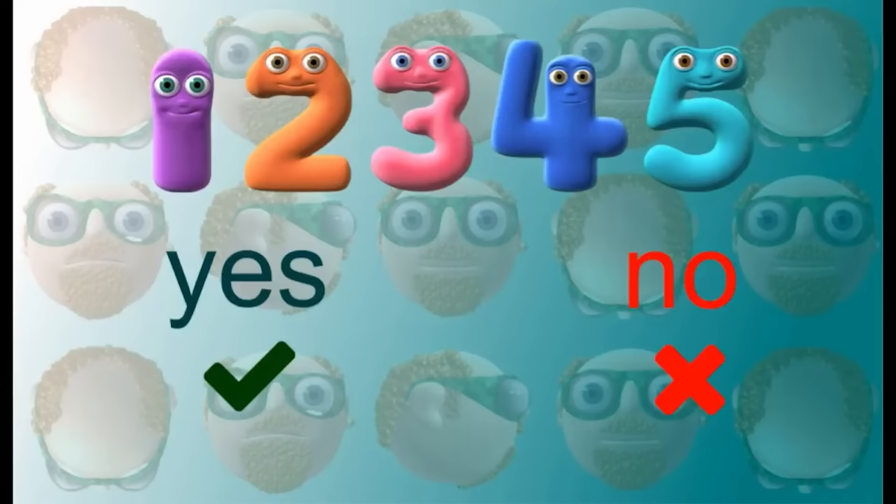Do you know number one? Shout yes or no! Do you recognise number two? Yes or no! Do you know what number three looks like? Yes or no! How about number four? Yes or no! Do you know number five? Shout yes or no! Do you know your numbers one to five, agent? If the answer's yes, we can do some counting!